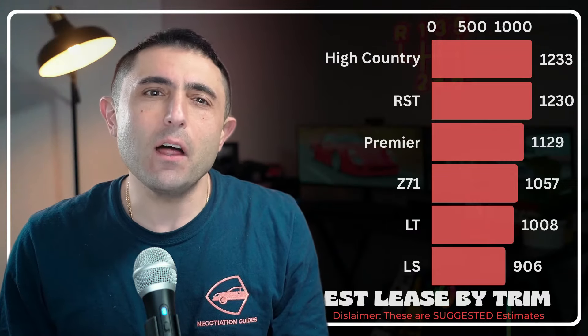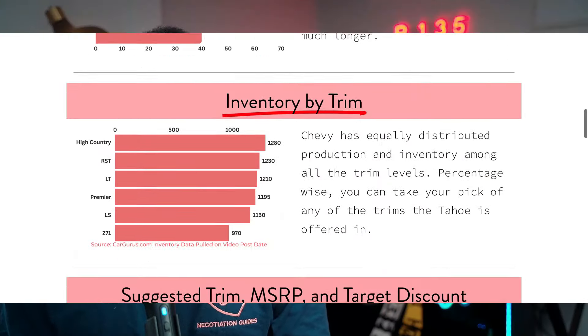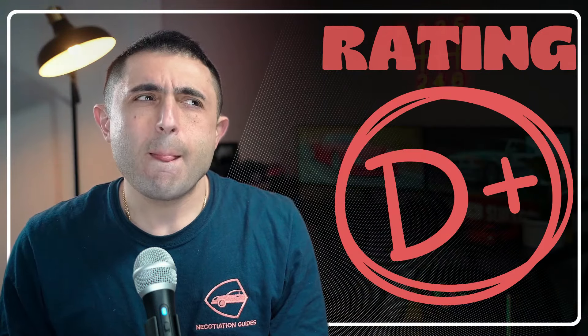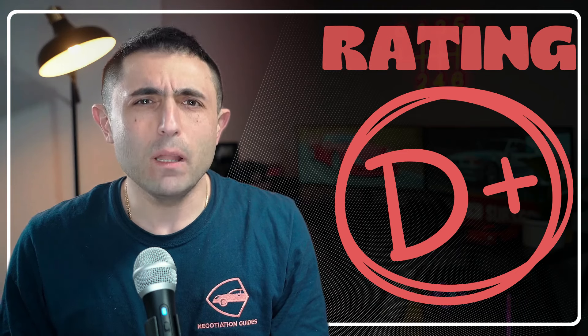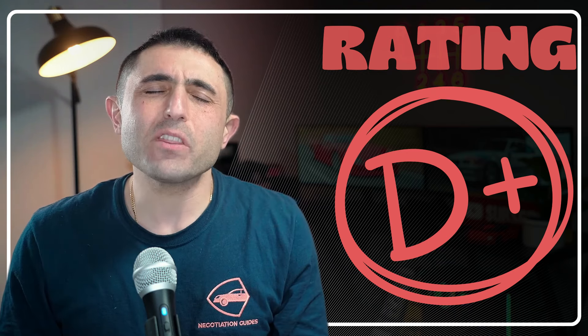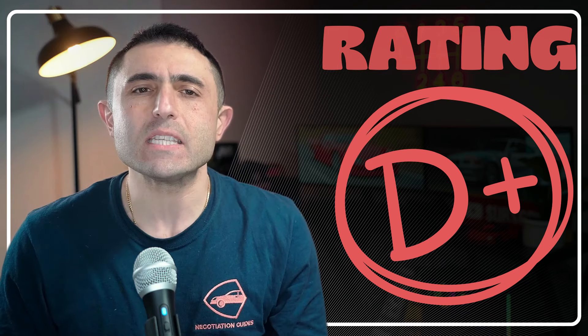If you're curious what some of the other trims will lease out for, I've put some estimates in the description below. I'm giving this a D plus. With a 0.00333 money factor, they're pretty much sending us a message that they don't even want this thing back either.